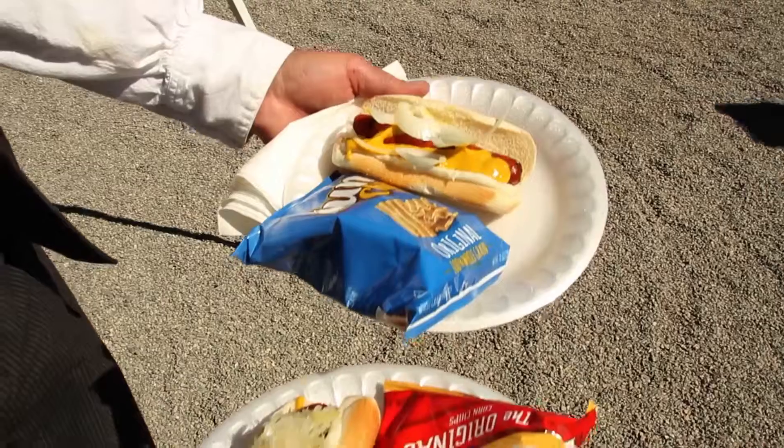We'll have live music all day long. We have hamburgers, hot dogs, soft drinks, and adult beverages.